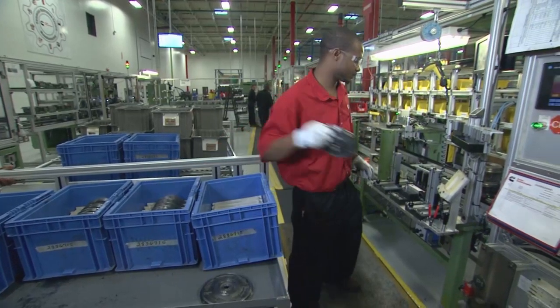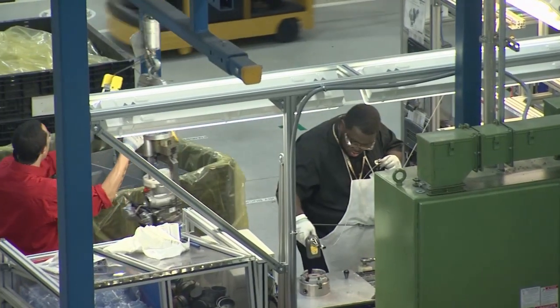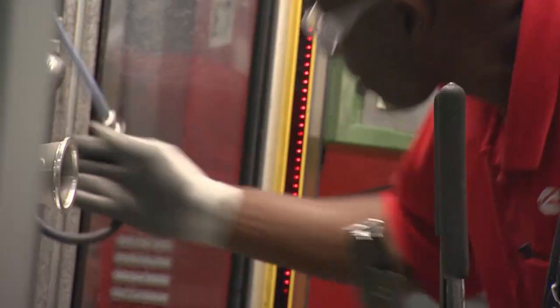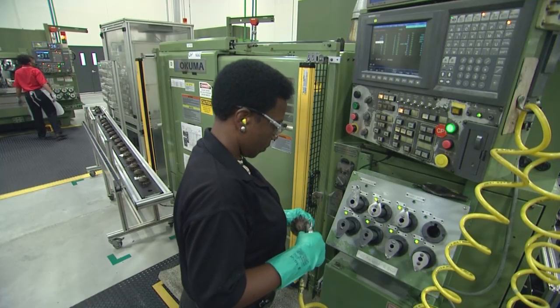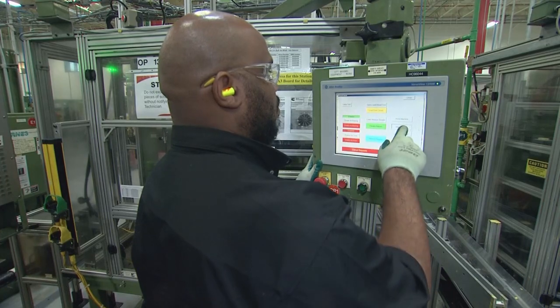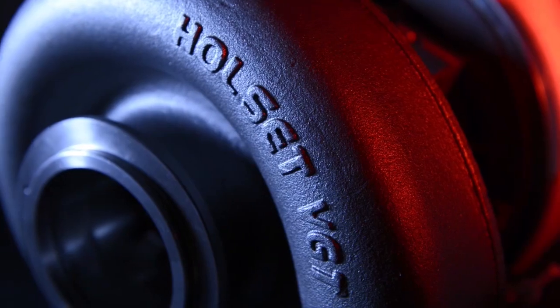These key components, along with many others, all come together at CTP. And it is only through the skill, dedication, and expertise of the people that work here, along with advanced manufacturing processes and procedures, that the world's most advanced turbochargers are produced.